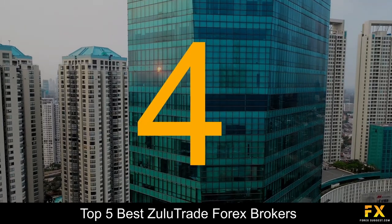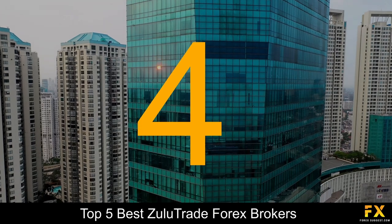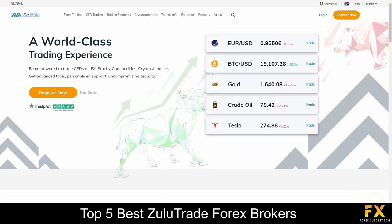At number 4 on our list is AvaTrade. AvaTrade is a fully regulated CFD and Forex broker that has been around since 2006 and currently has a client base of over 300,000 traders, with their headquarters located in Ireland. AvaTrade has won more than 100 international awards and is regulated and licensed across five continents worldwide. AvaTrade is a beginner-friendly broker that offers an extensive variety of educational materials, as well as more advanced research and analysis tools for experienced traders.